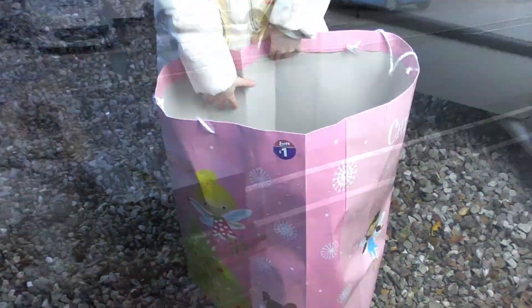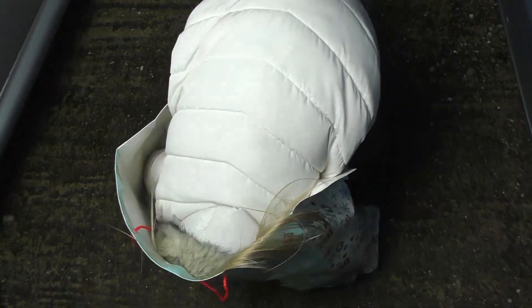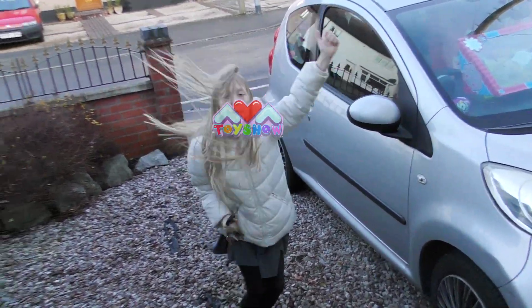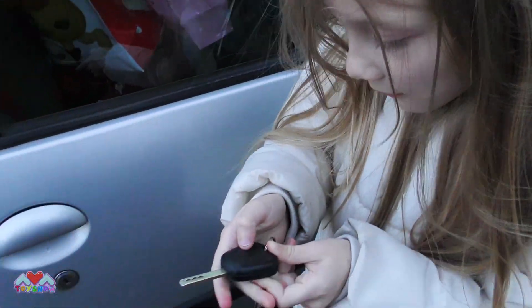Merry Christmas! Hi, I'm Ava. This is a good short show. I'm back with another video. My mum just gone Christmas shopping and I've got her keys and we're going to see what Christmas present she bought. Let's open the car.